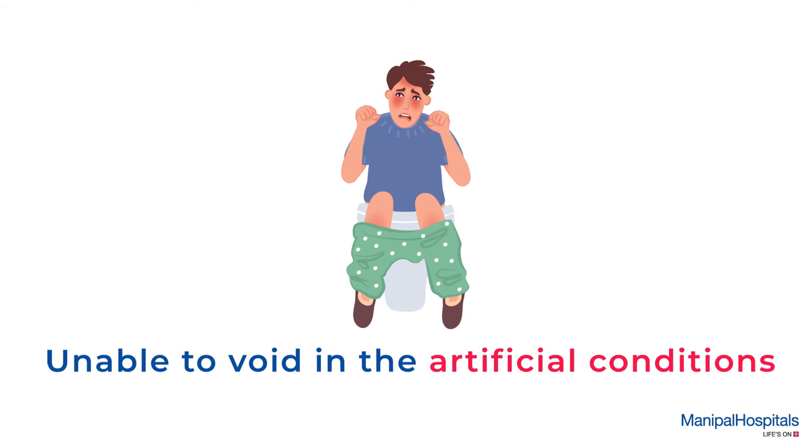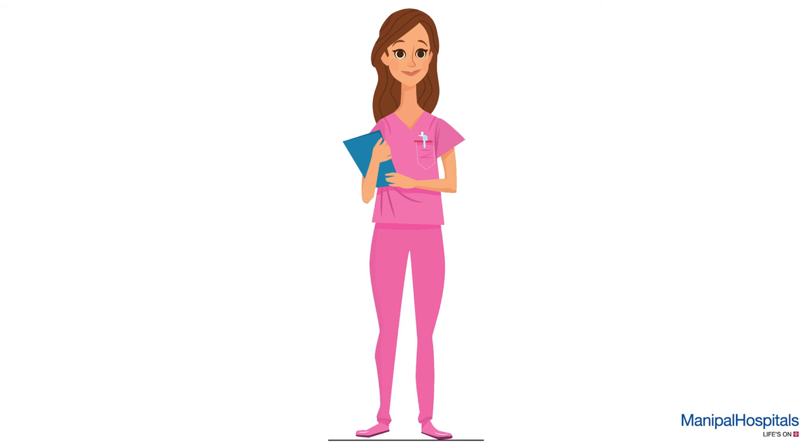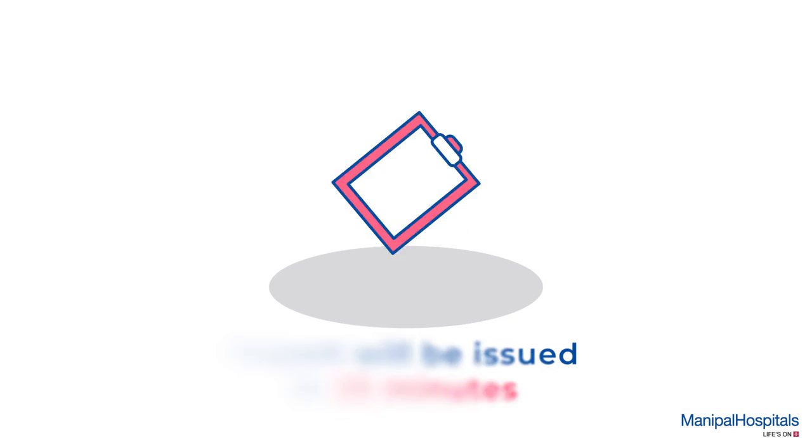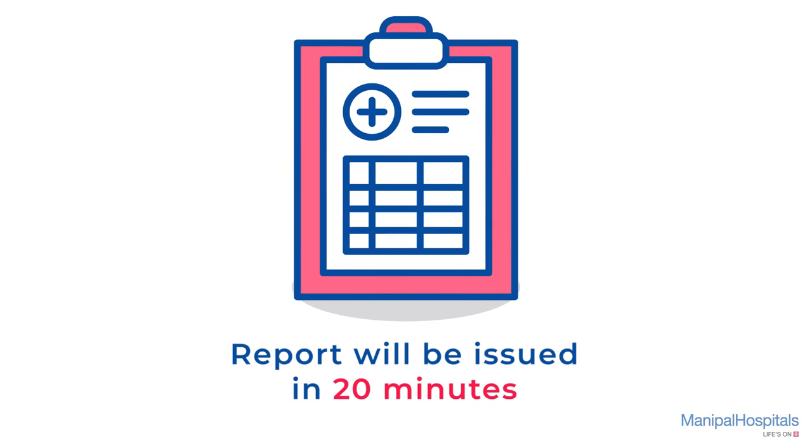Some patients are unable to void normally in the artificial conditions of the laboratory. Hence, the nurse may ask you about it, and if you feel the void was atypical, the test will be repeated. The procedure takes about 5 to 10 minutes and the report will be issued within 20 minutes post-procedure.